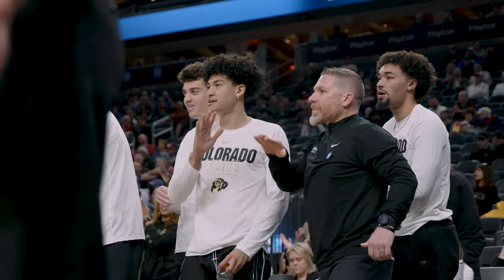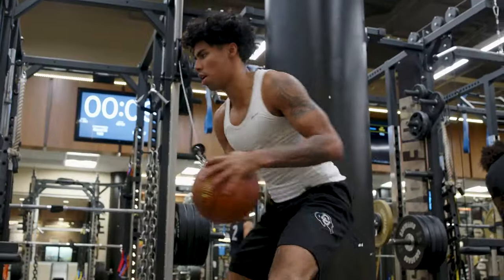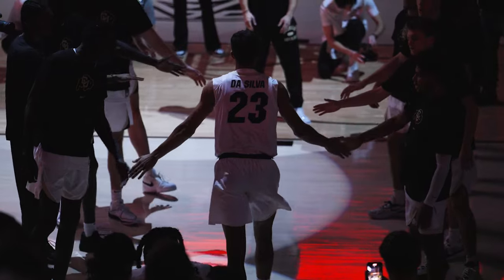I can tell just by the way someone's walking if they're having a bad day. My job is to teach them habits — number one — and discipline — number two. And I need them to be focused.